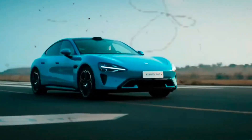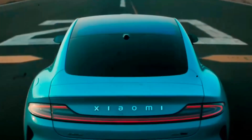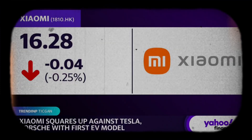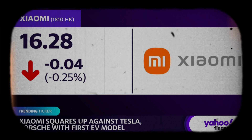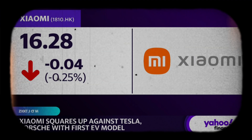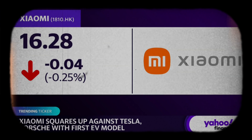In this video, we are going to check out the Xiaomi SU7 EV, the first product from Xiaomi's venture into the electric vehicle market. China's Xiaomi is officially entering the heavily populated EV market after spending over $1.4 billion on production. The electronics company is squaring up against the likes of Tesla and Porsche with its first EV model, the Xiaomi SU7.